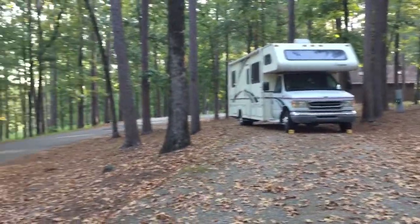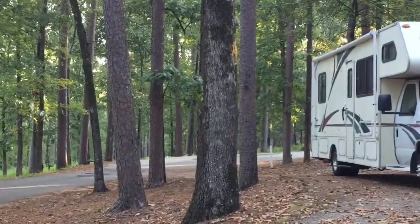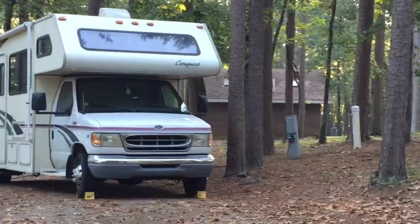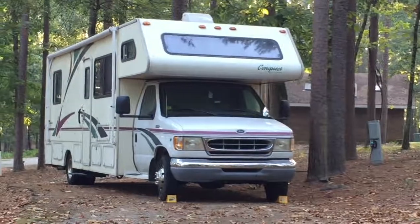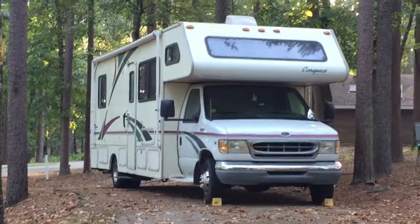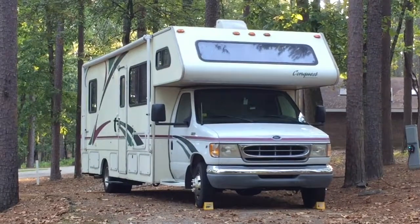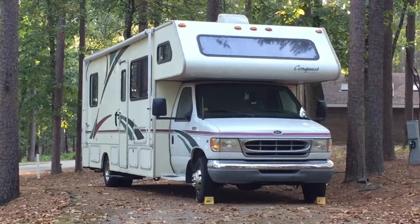We were convenient to the bathhouse. We give this campground two thumbs up — it's nice, pleasant, with clean bathrooms, full water and electricity hookups. They have two dump stations as you're exiting the park near the fee station. For $10 a night with a discount card, or $20 a night without, you just can't beat this kind of deal.